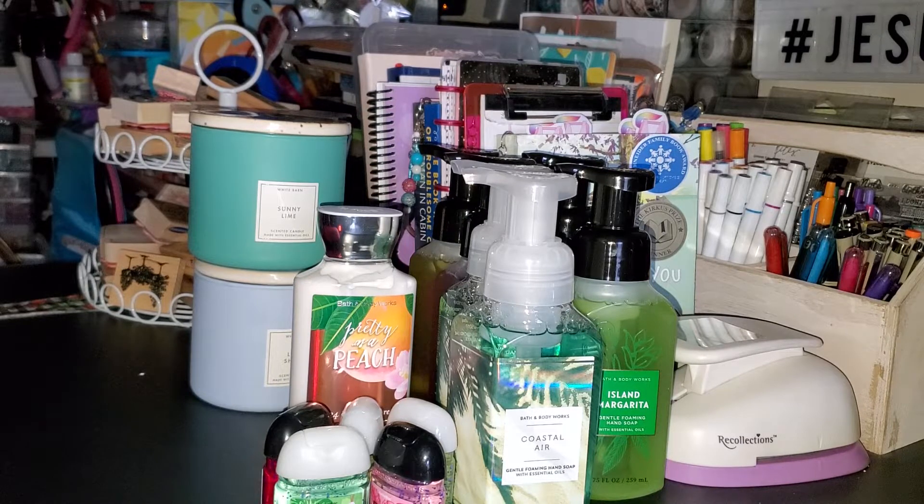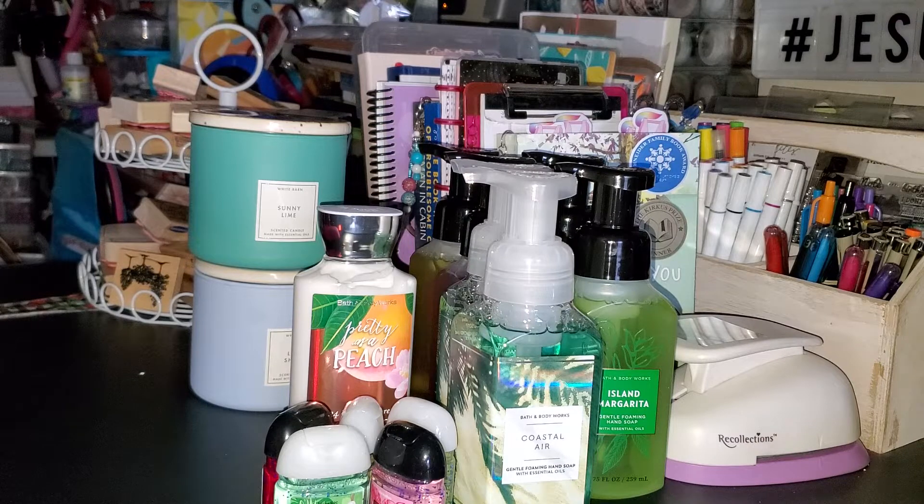That was everything from Bath and Body Works. I'm really liking the packaging on those candles - I think it's very pretty. Next is Yankee Candle. They had quite a few coupons: a free tumbler, a buy one get one for up to three, and a 20 off of 50 card. Our manager there always tries to help us get the best for our money, so we did a couple of transactions to get a free tumbler each time and use the coupons the way we wanted.